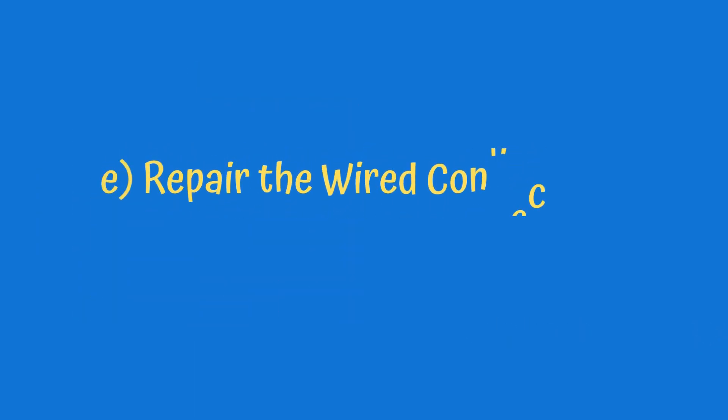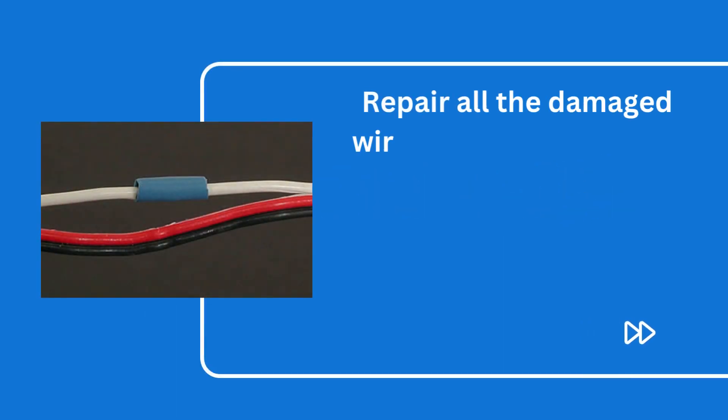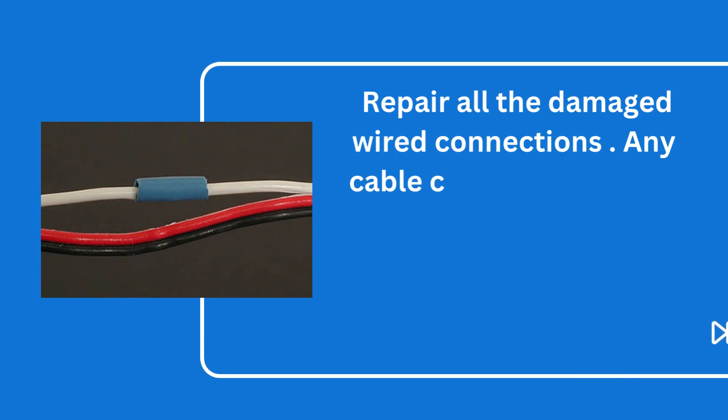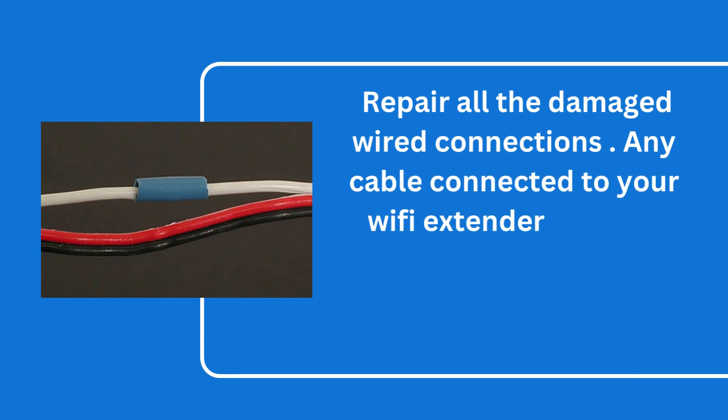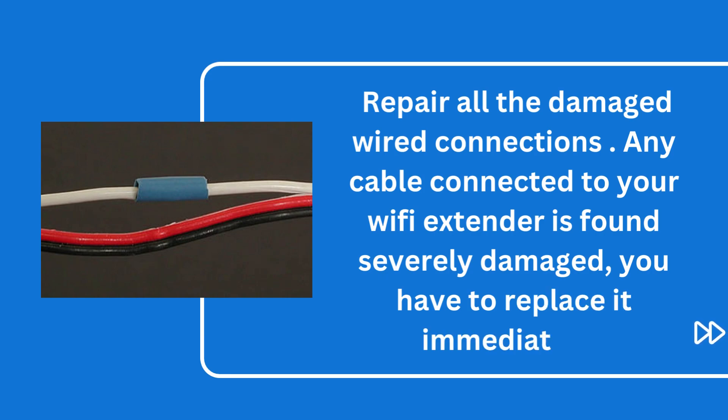E. Repair the wired connections. Repair all the damaged wired connections. If any cable connected to your Wi-Fi extender is found severely damaged, you have to replace it immediately.